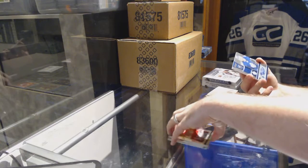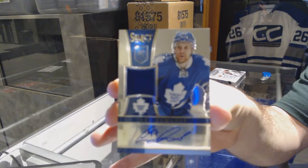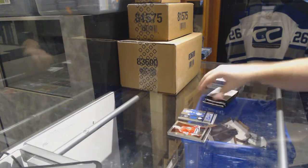We've got number $2199, a Rookie Jerseado for the Maple Leafs, Leo Komarov. Uncle Leo. $2199.